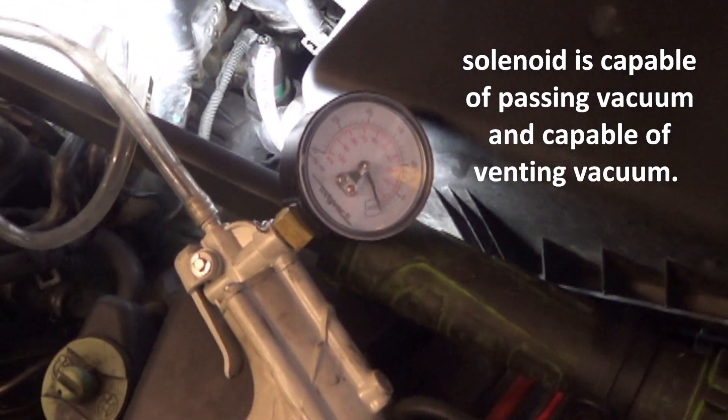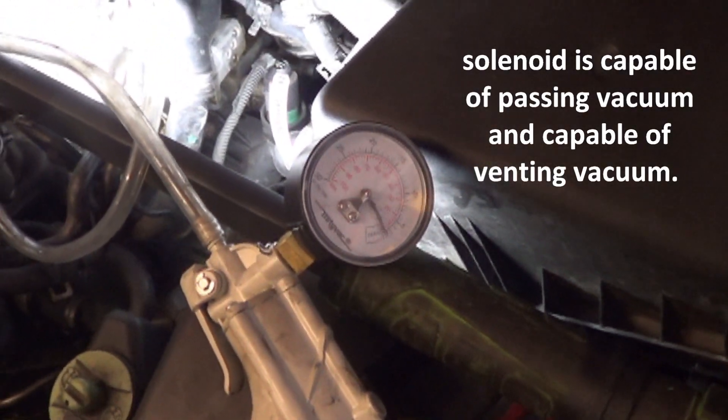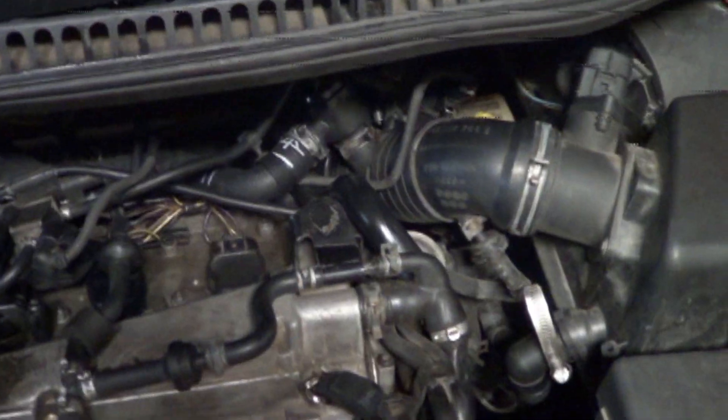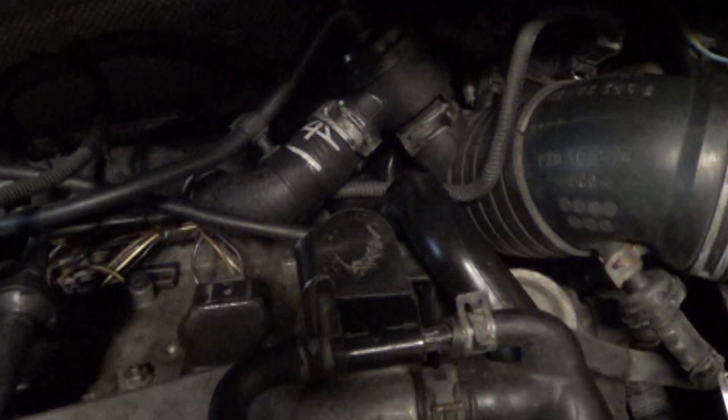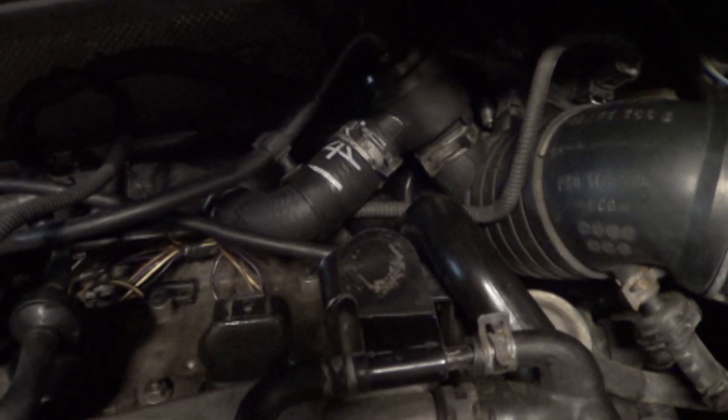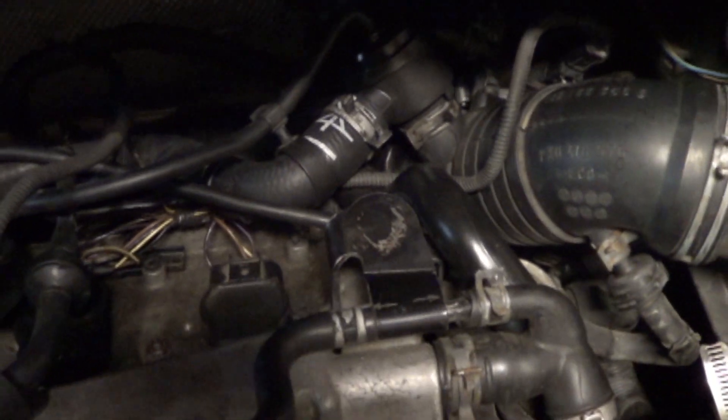With the solenoid test passing, we can be pretty confident it's just the diverter valve itself causing the problem. We received the new diverter valve, got it installed, and will now look into finding the lean condition — maybe look for some vacuum leaks.